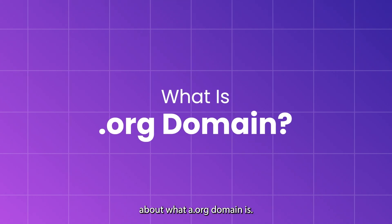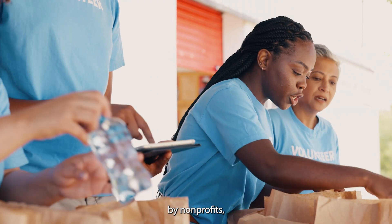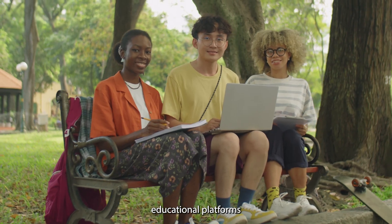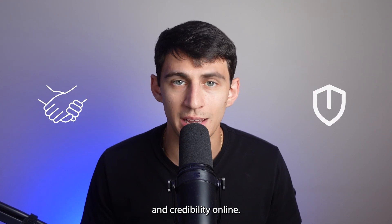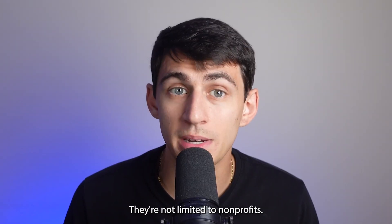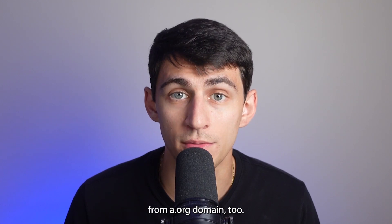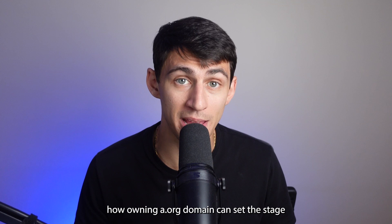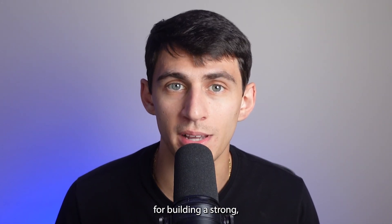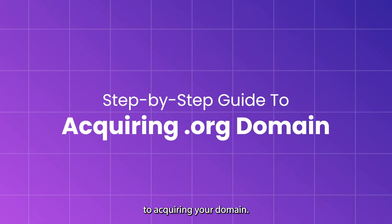First things first, let's talk about what a .org domain is. Traditionally used by non-profits, educational platforms, and community projects, .org domains are perfect for anyone looking to establish trust and credibility online. They're not limited to non-profits — businesses and personal brands can greatly benefit from a .org domain too. Today we'll explore how owning a .org domain can set the stage for building a strong, respected online presence.